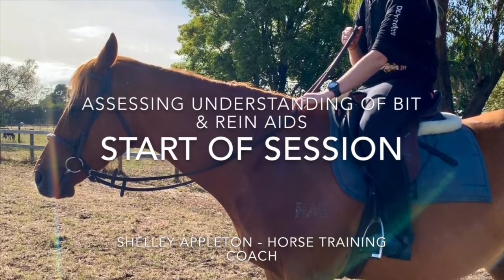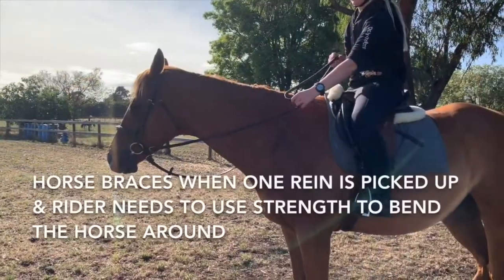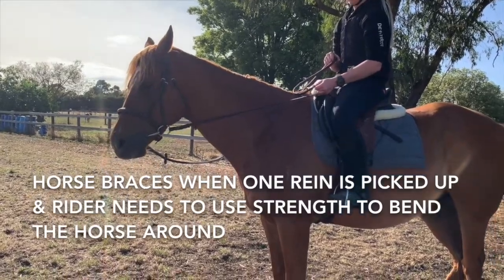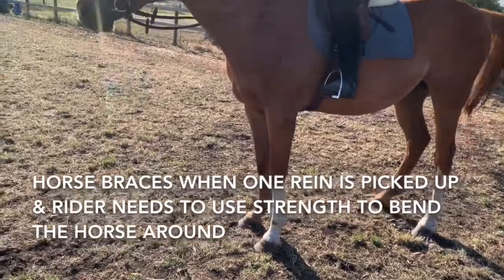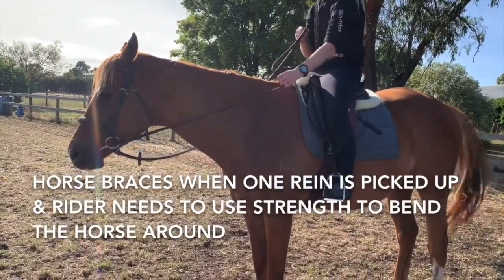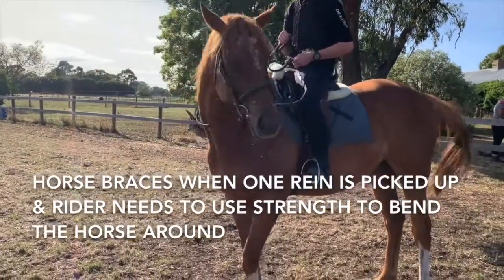I'm going to play this footage twice — once with this voiceover, and secondly you'll actually hear me coaching. What I found out when I checked how this horse understood the bit — as you can see there — he actually didn't. He just braced and held. No wonder he's difficult to ride and gets anxious; he actually doesn't have a very good steering wheel.